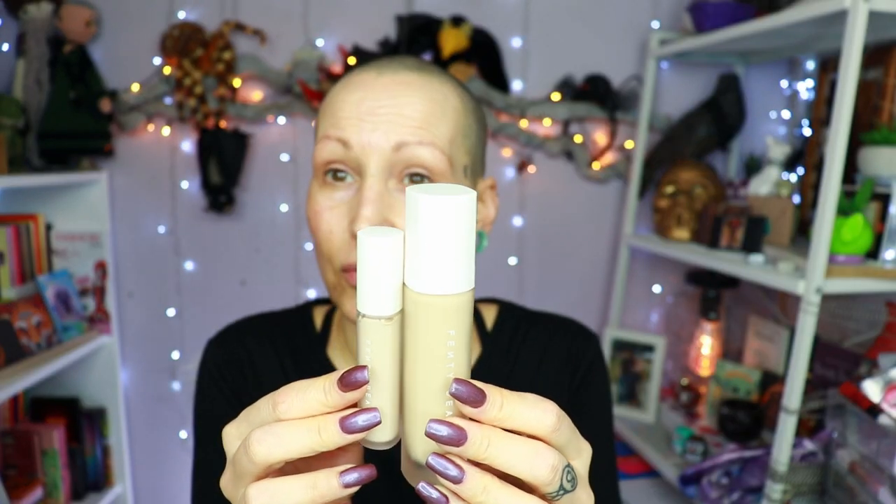I also got Fenty foundation and a concealer — the Pro Filter foundation in shade 145, which is light olive. When you look at it through the frosted glass it seems very green and very light, but it looks different when you use it. I also got the concealer because I thought it might be handy. There's a pretty big color difference between the two. I kind of wanted to focus a little bit more on the face today, with pretty simple eyes. First impression face stuff — that's what I want to focus on today.